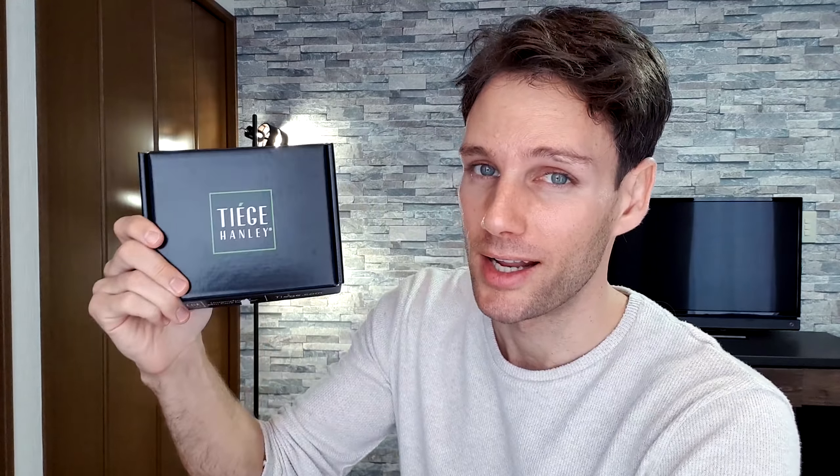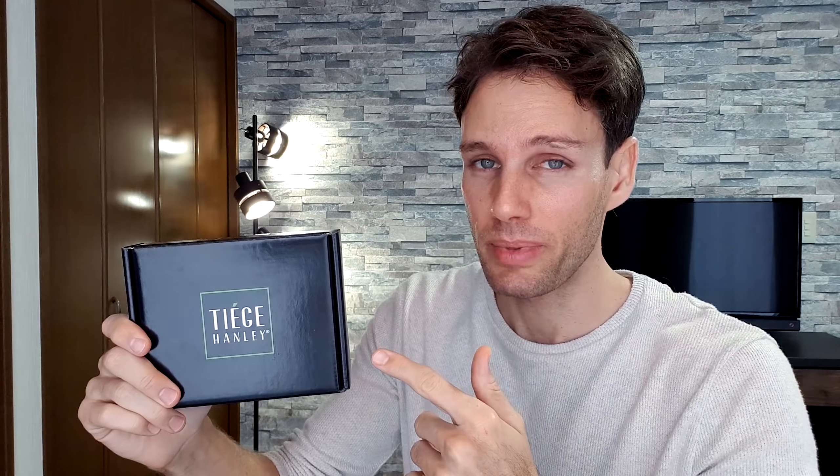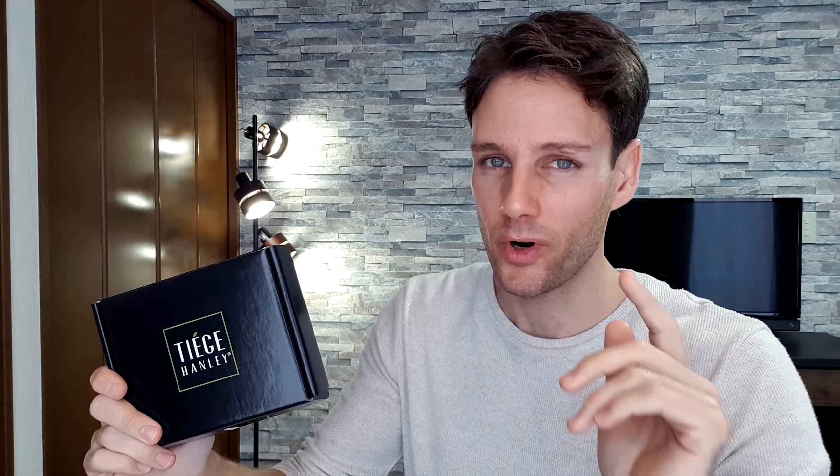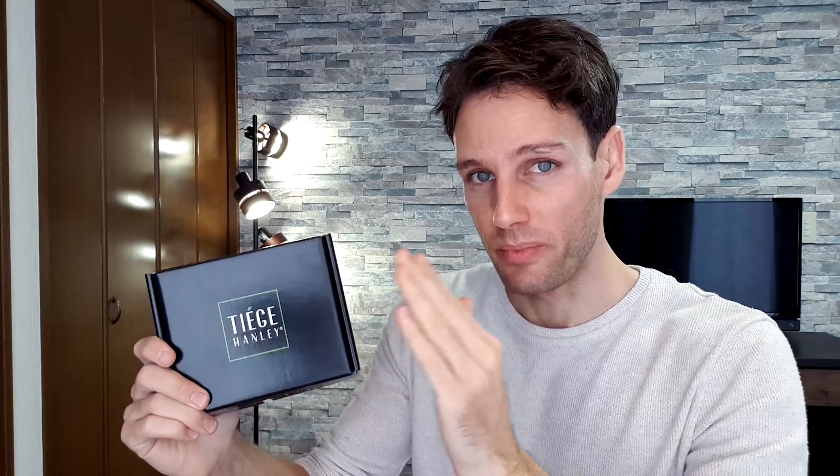This is going to be a brutally honest product review of Tiege Hanley. It's not a sponsored video — they did send the products to me, but they didn't ask me to make a video. I'm going to do a 30-day test and use the product for 30 days, then we'll look at the before and after photos and videos.